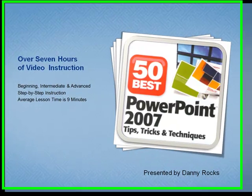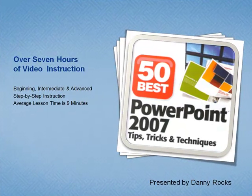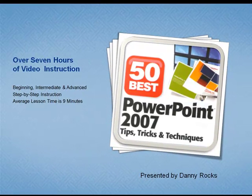So this is not a course of instruction. I make the assumption that you already know the basics for creating PowerPoint presentations. On these two DVDs, I demonstrate step-by-step 50 tips that will help you get the most out of PowerPoint, save you time when creating presentations, and deliver an effective presentation using PowerPoint 2007.